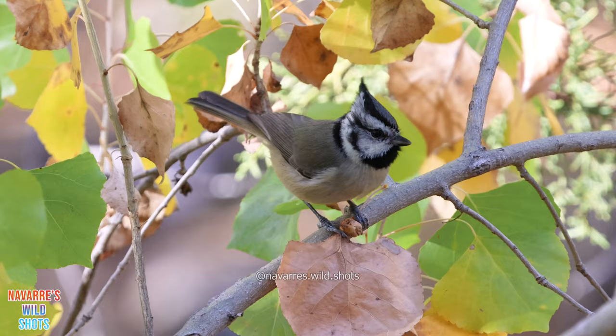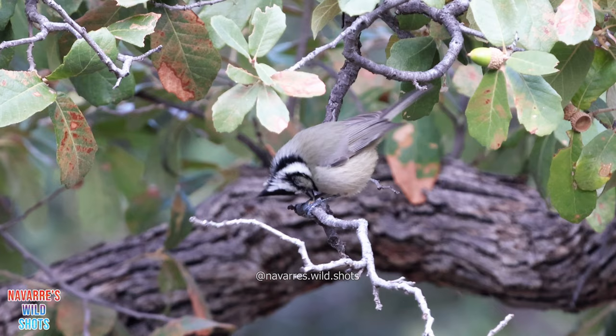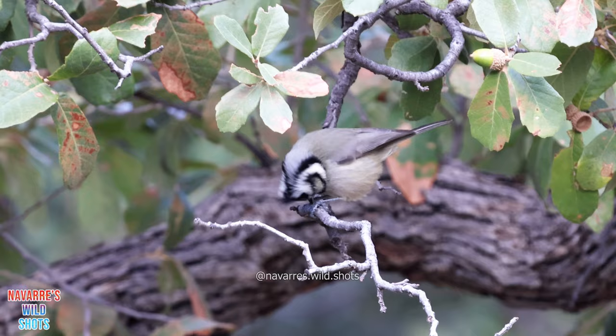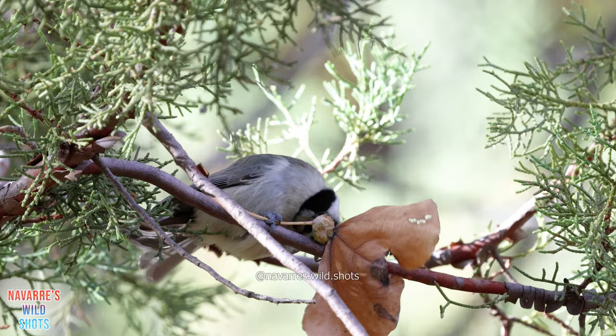It may sound like a chickadee, but its distinct black and white crest distinguishes it from the other titmice in its family. Bridled titmice are popular residents at Madera Canyon, as they can be seen in all four seasons, but are difficult to find elsewhere in the United States.